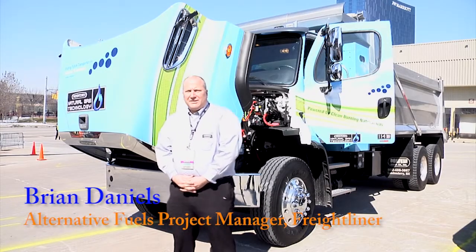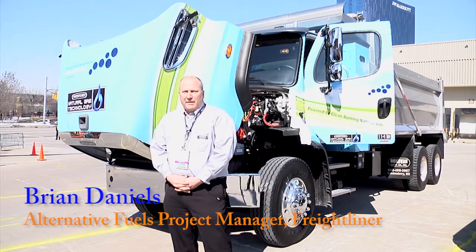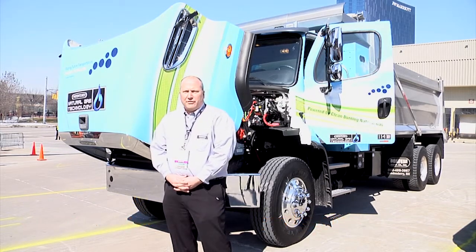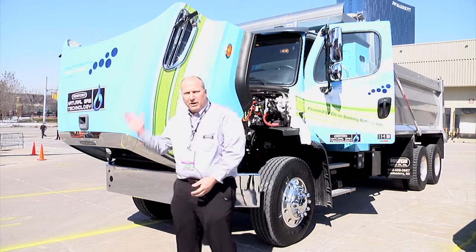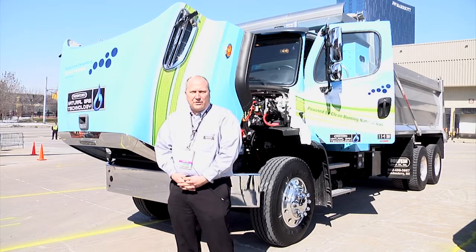Greetings everyone. Hello from Indianapolis, Indiana at the 2014 NTA Work Truck Show. My name is Brian Daniels and I'm the Product Manager for Alternative Fuels and Vocational Trucks for the Freightliner brand. I'm talking to you today about the product behind me, the 114SD with a compressed natural gas option.